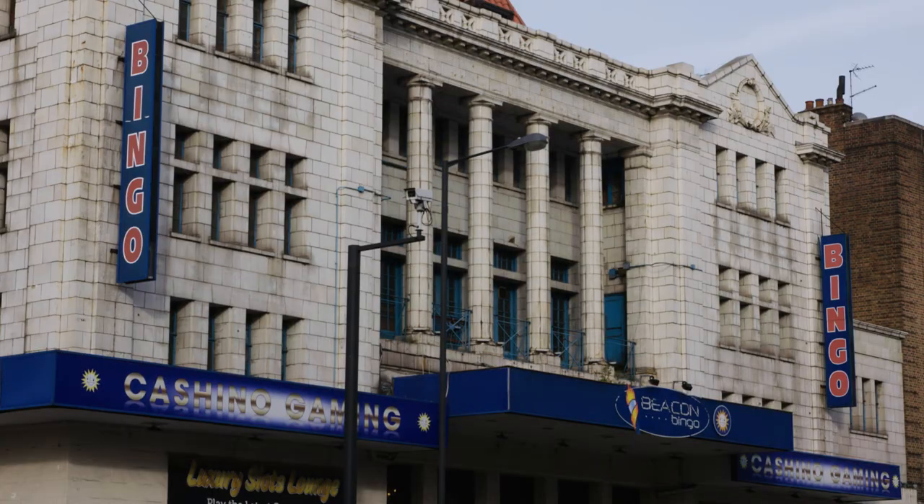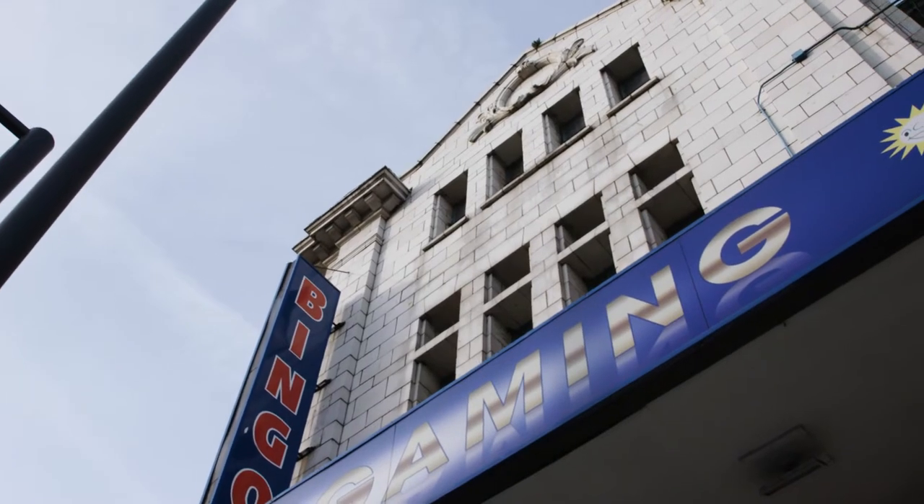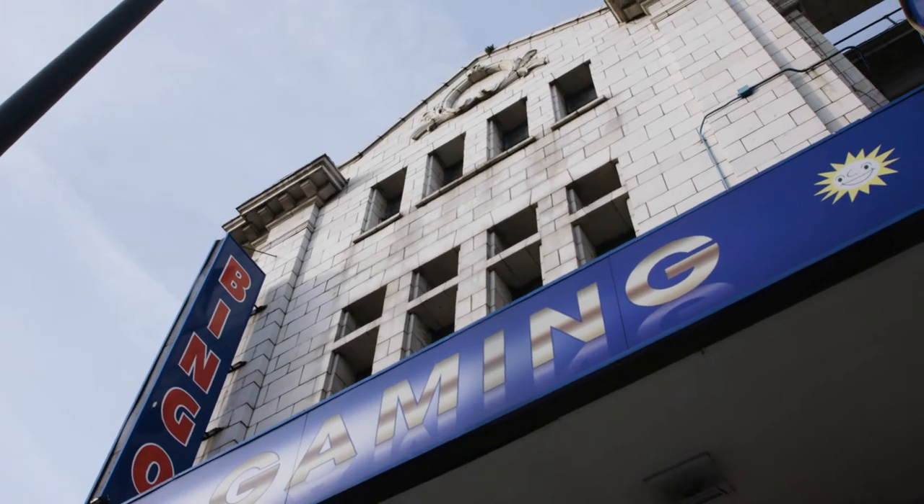In the early 1960s, that newfangled TV and a new game called Bingo came along, which helped lead to the closure of this building as a theatre. However, that new game went on to help save the building.